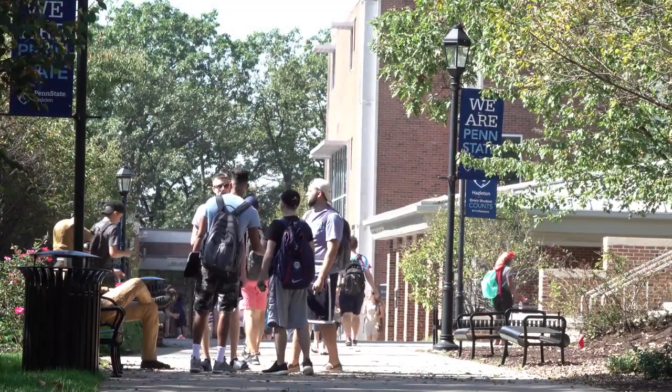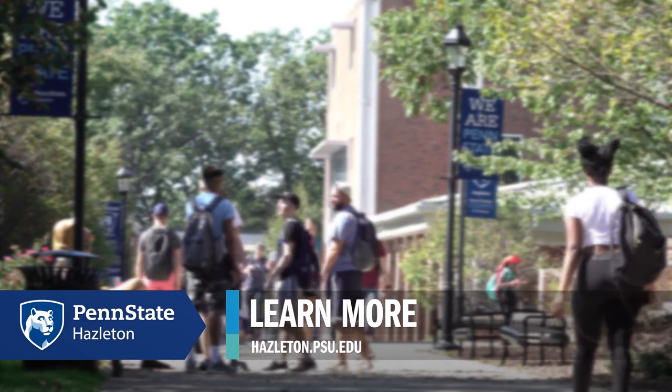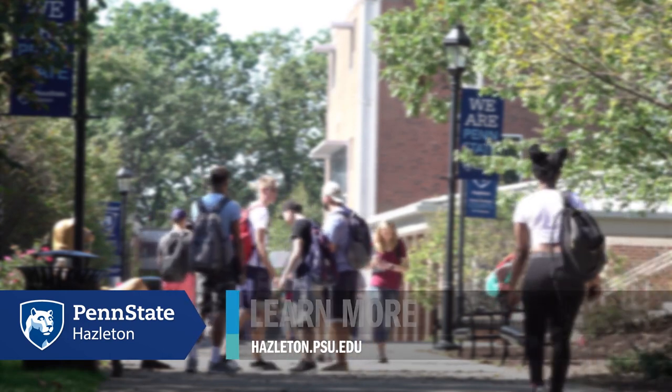Thanks for taking the time to join me on tour. If you're looking for more information about Penn State Hazleton, feel free to visit hazleton.psu.edu.